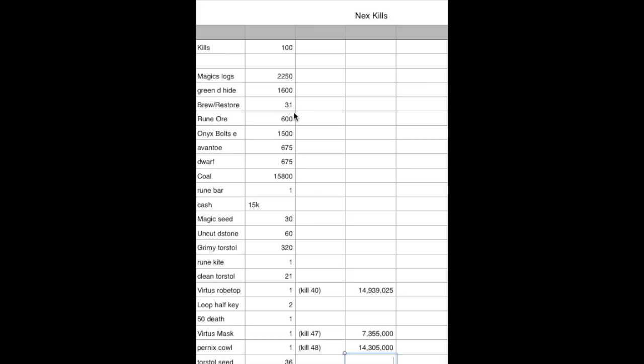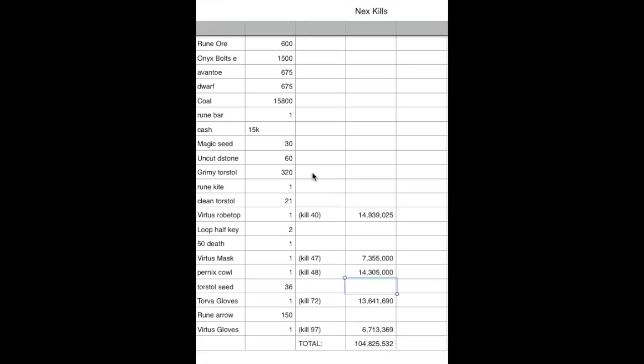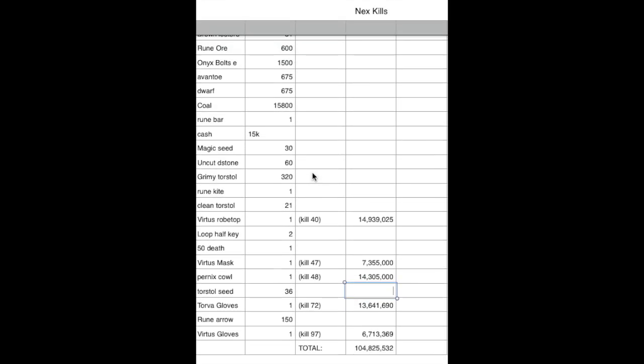We got six brew and restore drops in a row at one point — kind of depressing. We almost got a one-in-three drop rate; if we had two more we'd have a perfect one-in-three drop rate, which kind of blows. We got 600 rune ore, 1,500 onyx bolts, 675 avantoe and dwarf weeds both dropped at the same time, 15,800 coal, one rune bar, 15k cash — that was five 3k cash drops for no reason. We ended up getting 30 magic seeds, 60 uncut dragonstone, 320 grimy torstol, one rune kiteshield, and a clean torstol drop of 21.